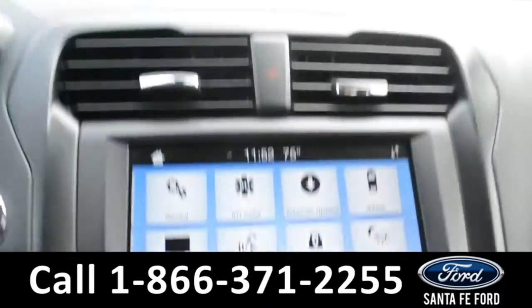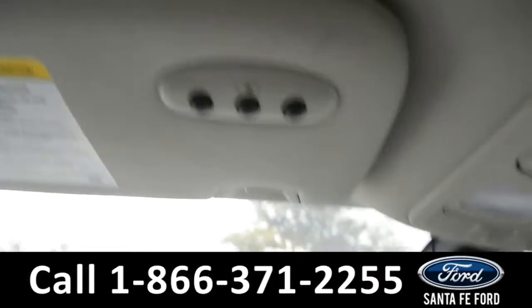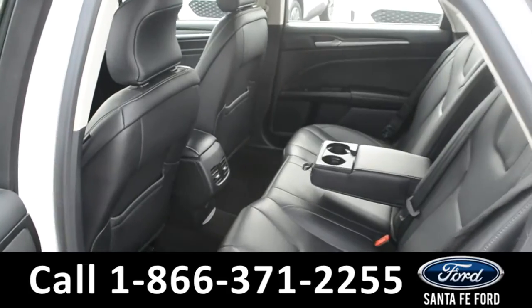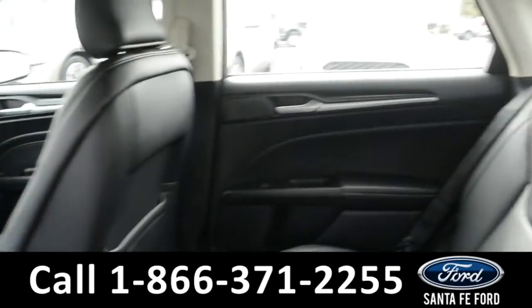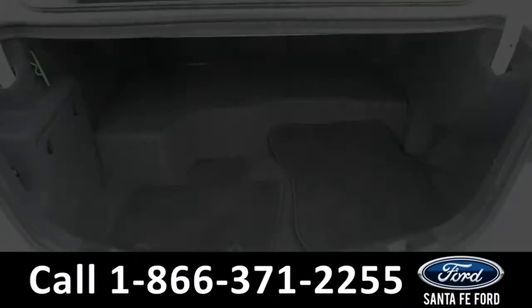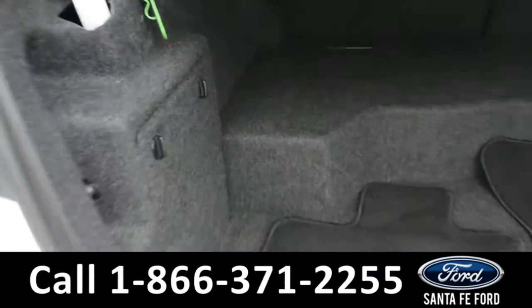This vehicle is also equipped with a home link system. Now let's take a quick look into the back row. Here's a look in the back row. Here's a quick look into the trunk space.